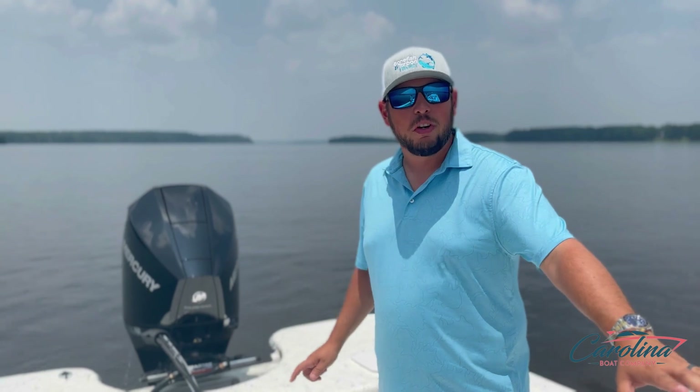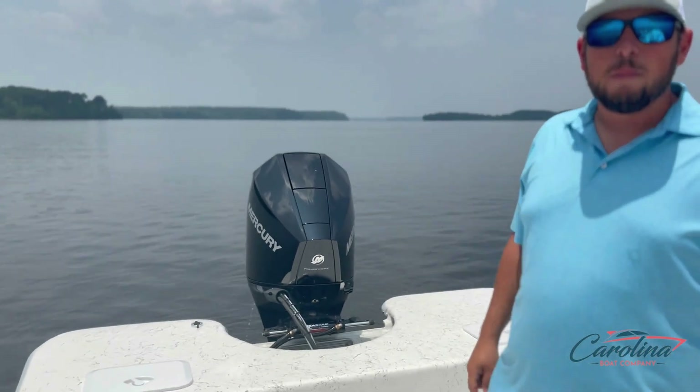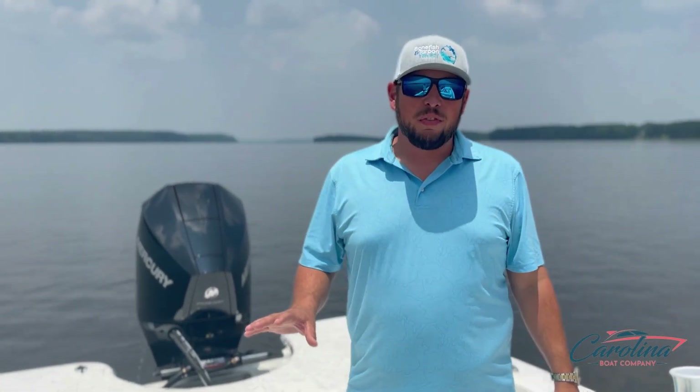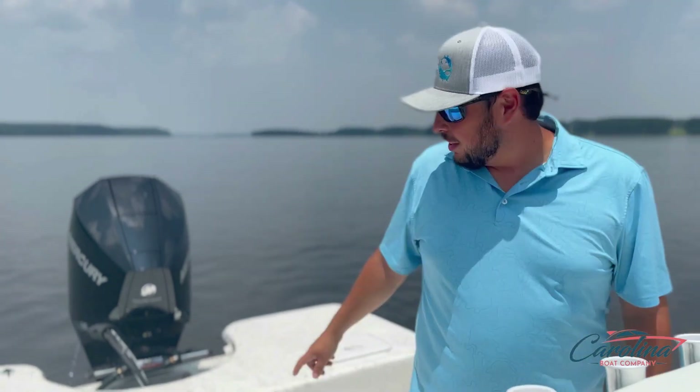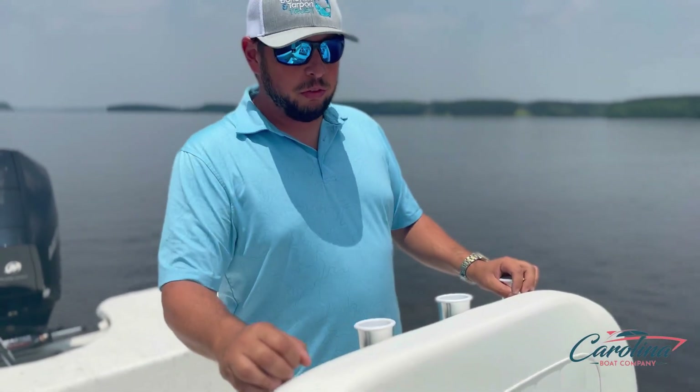27 feet, 1 inch of pure party barge. This boat is powered with a 200 horsepower Mercury outboard. It is a 54 mile an hour skiff. It drafts 5 inches of water, carries 12 people. It's got a live well, storage box, and a nice deluxe leaning post with rod holders.